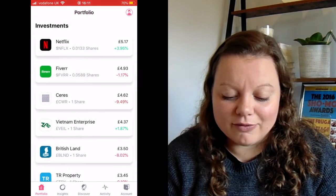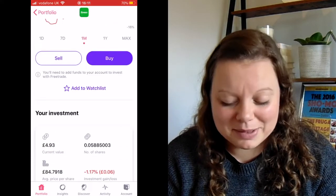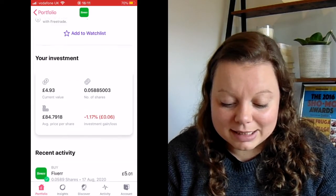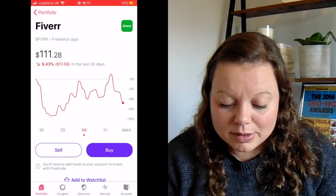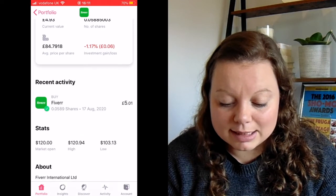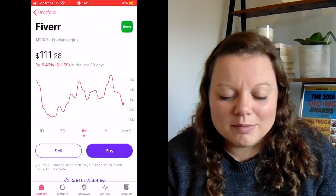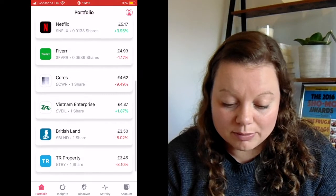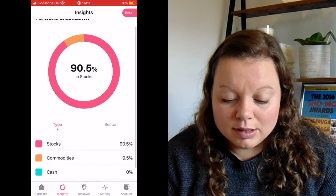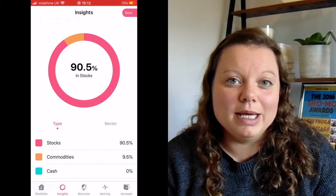The other one I've done is Fibre. You can see that's actually gone down since I invested — that's absolutely fine, that's what happens in the stock market. I bought that for £5.01 and at the moment it's gone down about 6 pence, which is 1.17%. It's a fractional share — slightly more of a share than the Netflix one. If I go back and look at my insights, you can see I'm at the moment 90% in stocks.